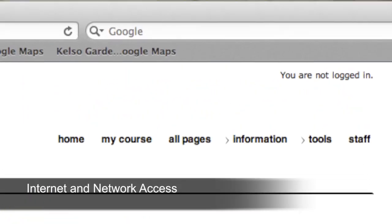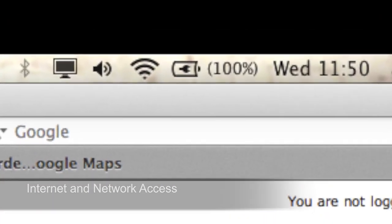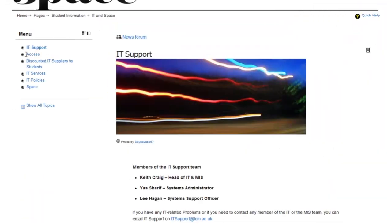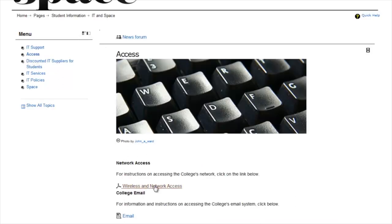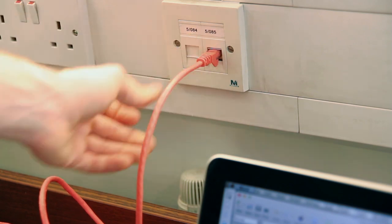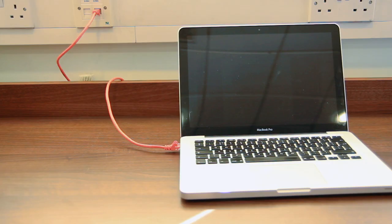There is wifi available throughout the library. You will need to configure the settings on your laptop to use it, but this is not difficult and there are instructions available on Space and at the library counter to help you. In this area you can also connect your laptop to the network using a cable that can be purchased from the library counter.